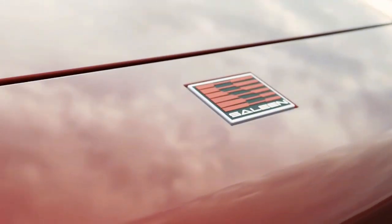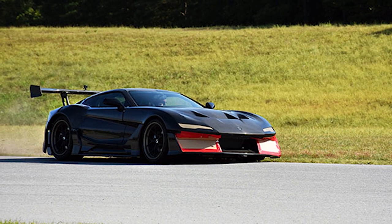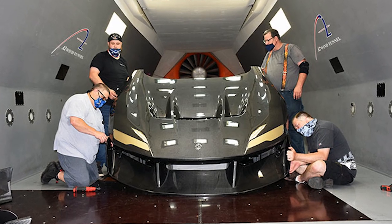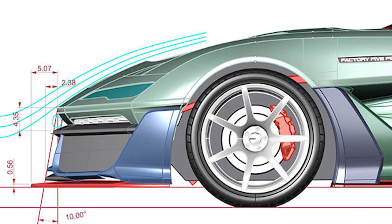The F9 was originally designed by Phil Frank, author of the Selene S7. The initial nose of the car can be seen in early renders, as well as pictures from the car's track and wind tunnel testing done in the fall of 2020. During these tests, the team discovered that the front end of the F9 wasn't as aerodynamic as it looked.